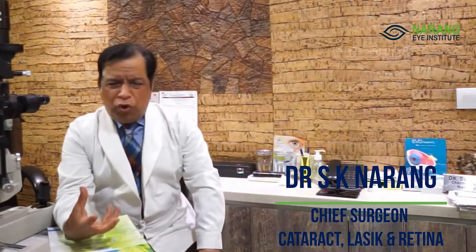Cataract, which we call in Hindi — the normal lens in each eye is made of protein. When its proteins deteriorate and become abnormal in nature, they become opaque, which we call cataract in Hindi.